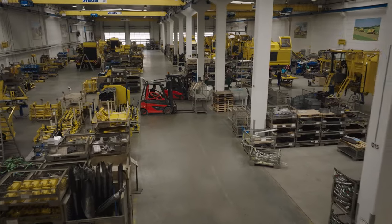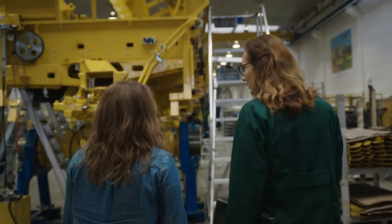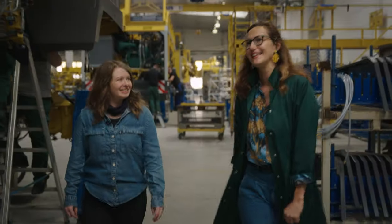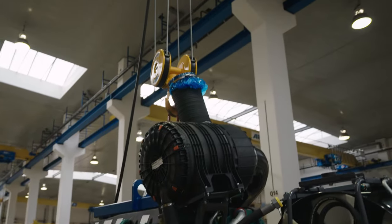This is our assembly hall. Here we have to put almost 15,000 parts together to build a whole Tiger. Let's have a look at the engine — now we will install it. It's very big; you have to lift it up with the crane.